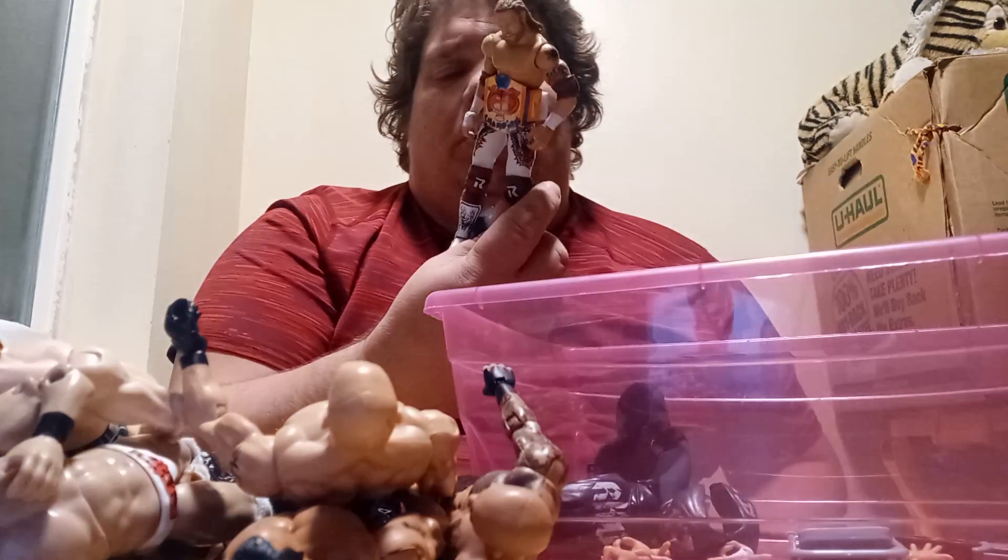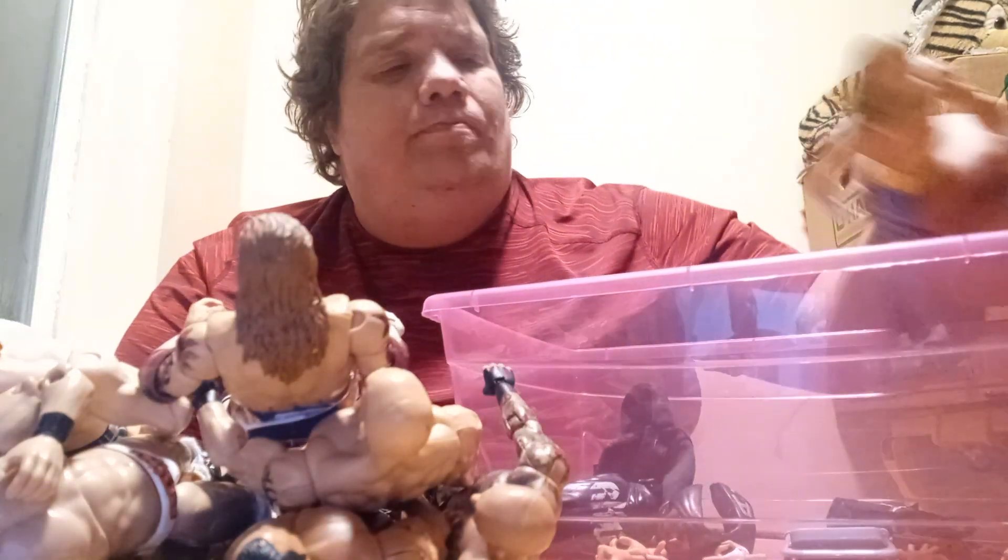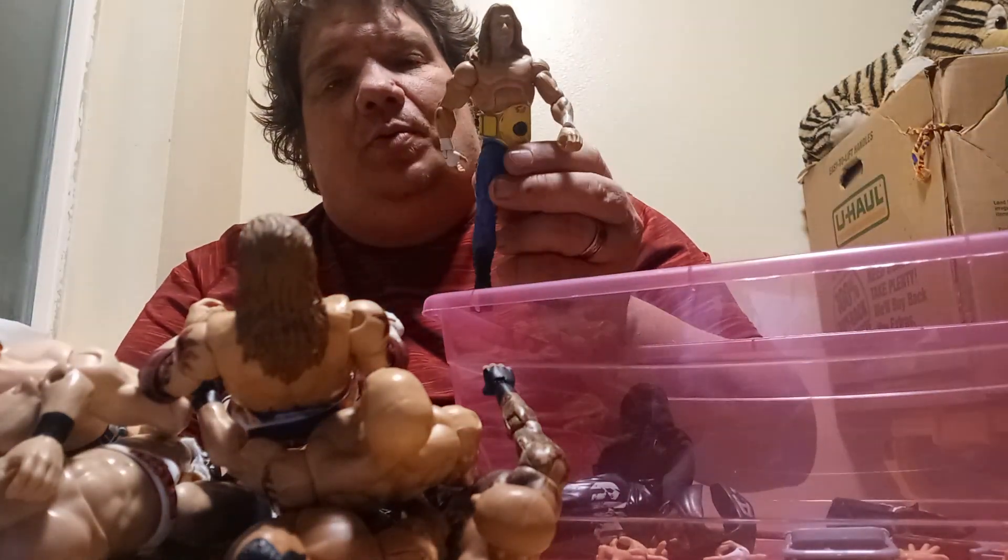There's Edge with my Tiger title around his waist. And last but not least, Triple H with the World Heavyweight Championship around his waist.